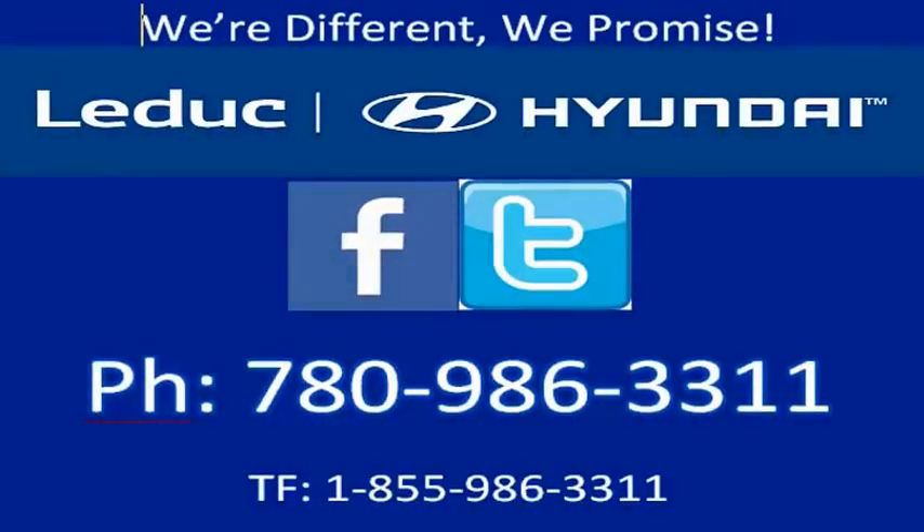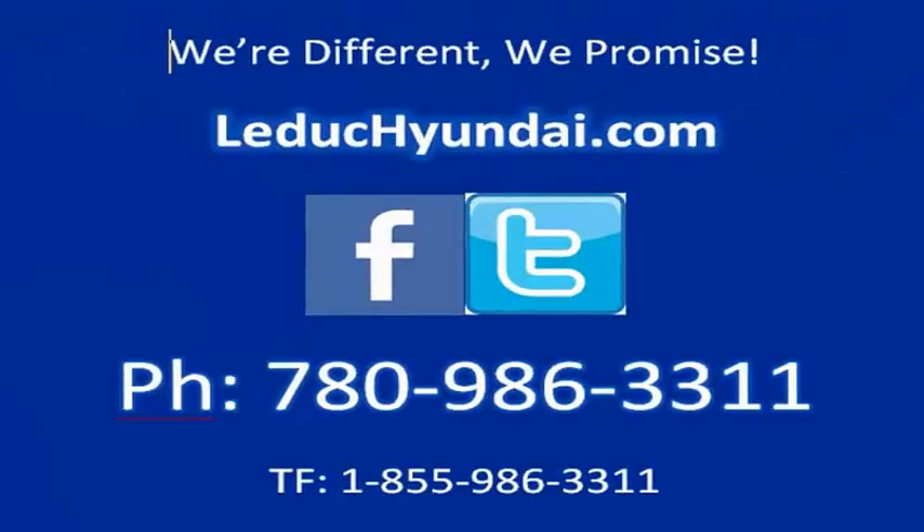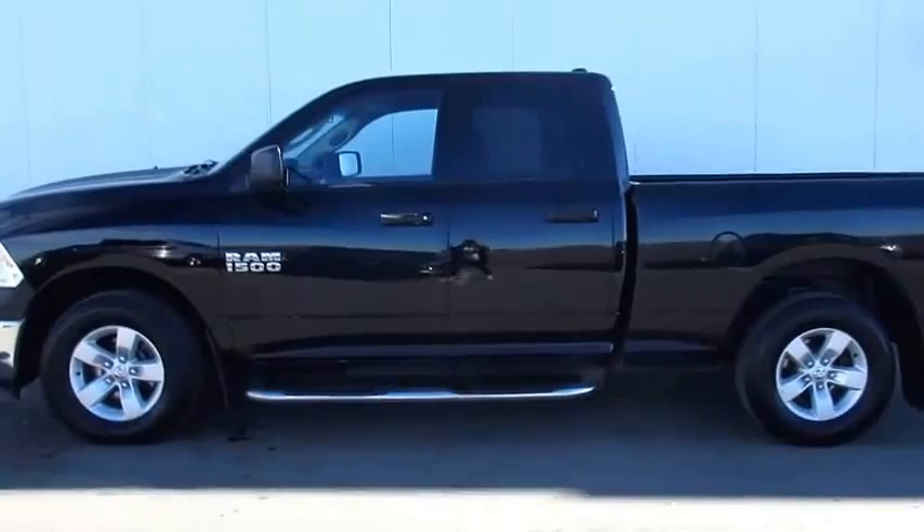Hi, this is Ashley from LaDuke Hyundai showing you this 2013 quad cab Ram 1500 ST.